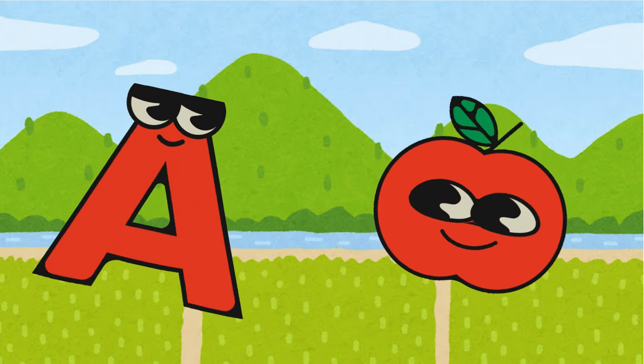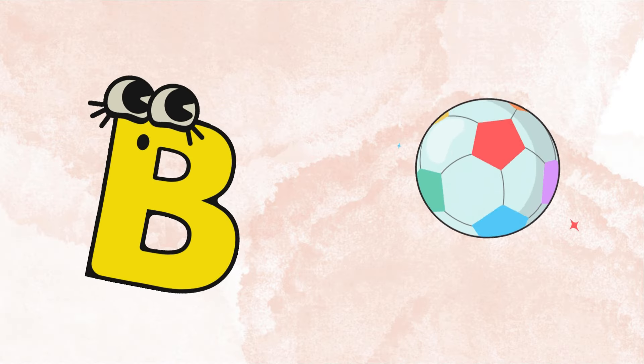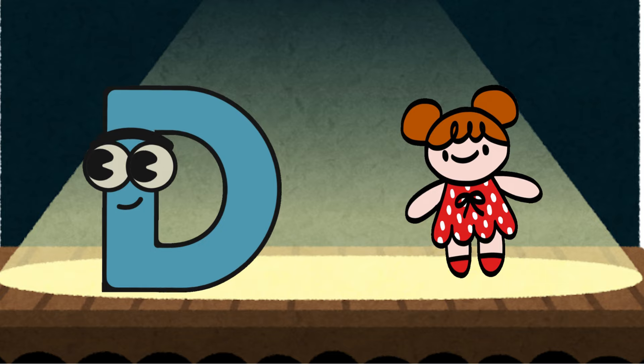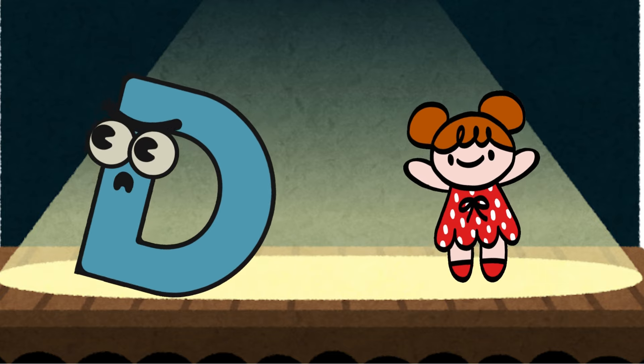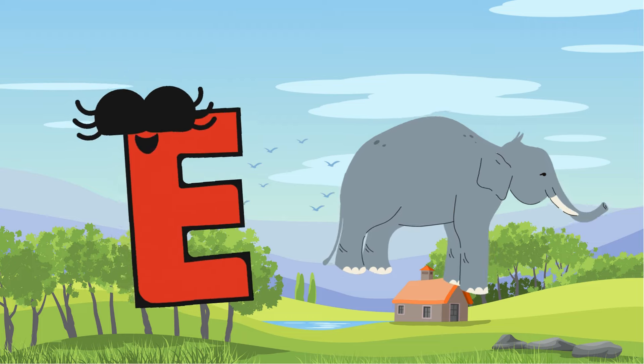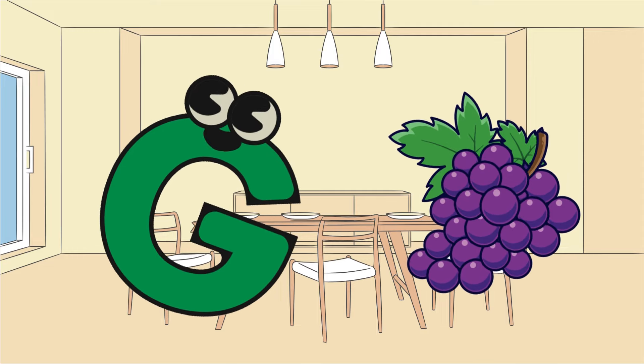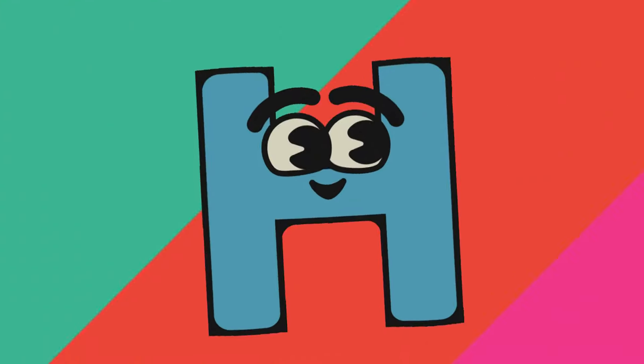A is for apple, B is for ball, C is for cat, and D is for doll. E is for elephant, F is for fish, G is for grapes, and H is for dish.